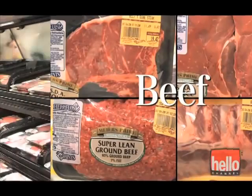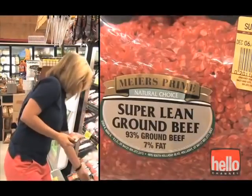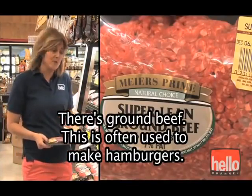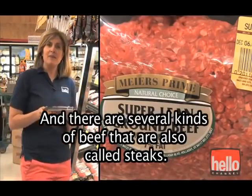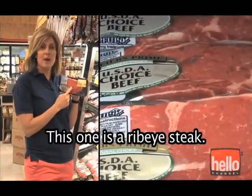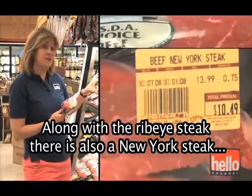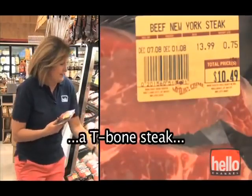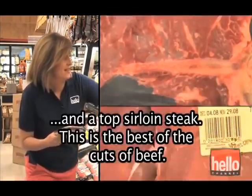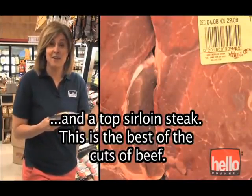Beef. The beef section includes all types of beef. There's ground beef — this is often used to make hamburgers. And there are several kinds of beef also called steaks. This one is a ribeye steak. Along with the ribeye steak, there's also a New York steak, a T-bone steak, and a top sirloin steak. This is the best of the cuts of beef.